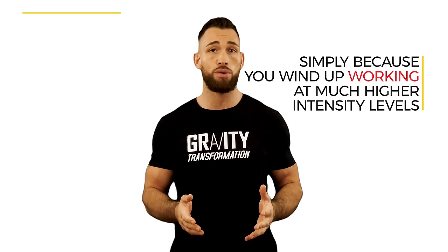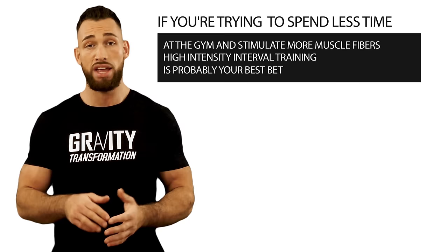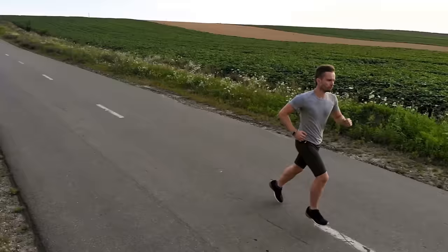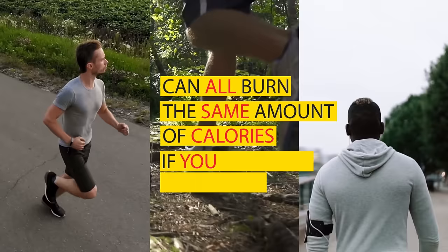HIIT could allow you to burn the same amount of fat in less time. If you're trying to spend less time at the gym and stimulate more muscle fibers, high intensity interval training is probably your best bet. If you don't feel like going all out and would prefer to jog or walk at a moderate pace for a longer period of time, you can do that as well. The very first question was which form of cardio you're actually going to stick to. The truth is that sprinting, jogging, and even walking can all burn the same amount of calories if you factor in time spent doing it.